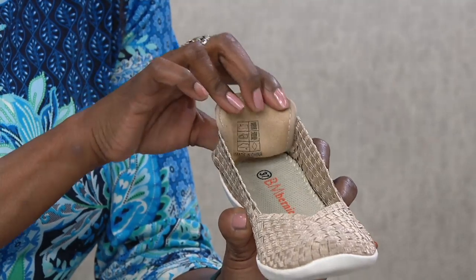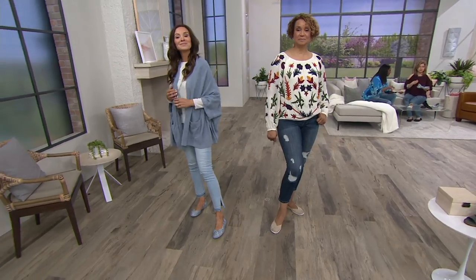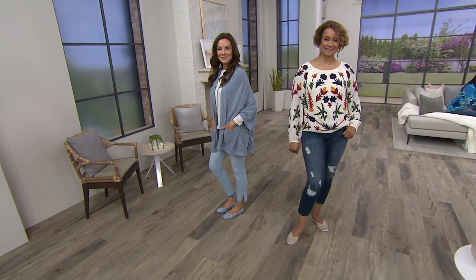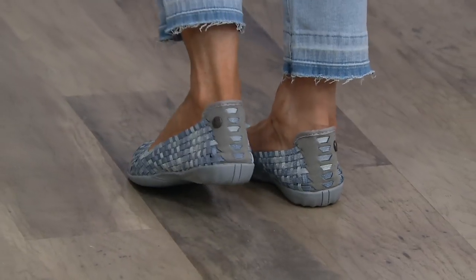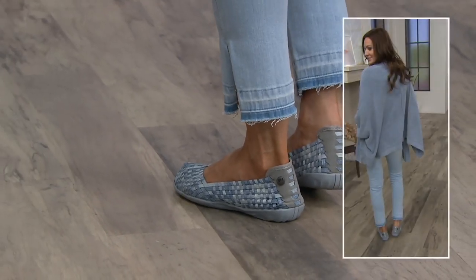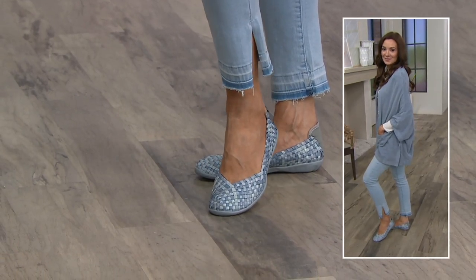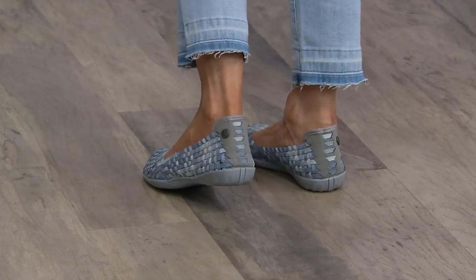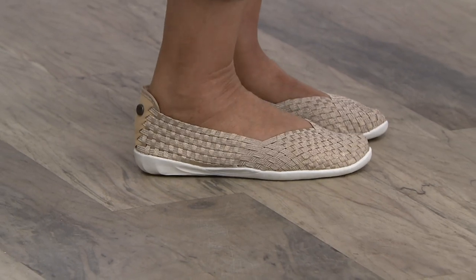One of the things about Bernie Mev — when you put them on at first, some people, and I was one of them, were like, 'Is this shoe going to be comfortable?' because it felt different than any other shoe I had ever put on. I walked around my house and all of a sudden I was like, 'How could I not wear this shoe?' Because Bernie Mev hugs your foot. Oftentimes we put a shoe on and it actually isn't touching your foot — this shoe is meant to hug your foot. So when you get that gentle hug and you're a bit apprehensive at first, get up and walk around and you'll see how beautiful, comfortable, and incredibly stylish they are. What a great alternative to a classic sneaker — with athleisure and casual looks, being able to slip into a skimmer like this would be awesome.